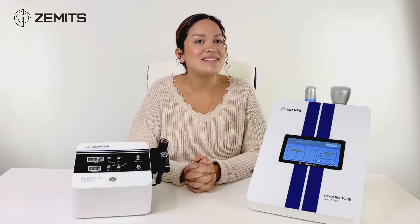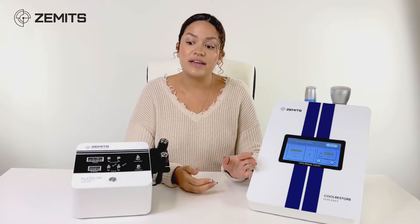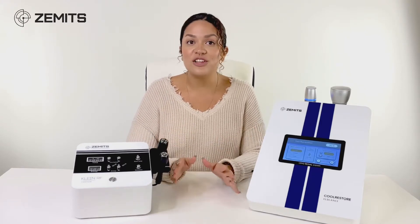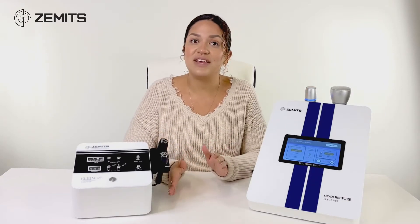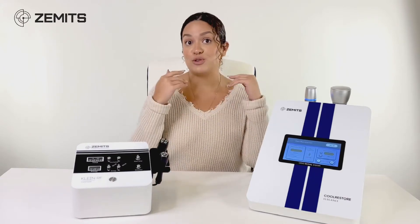Hey everyone, happy Wednesday! Today we're going to go over the differences of the Cool Restore Elegance versus the Klein RF. We're going to be talking technology — cryotherapy versus radio frequency — what the benefits of each are, and what they'll do specifically when it comes to anti-aging or any type of facial treatment.